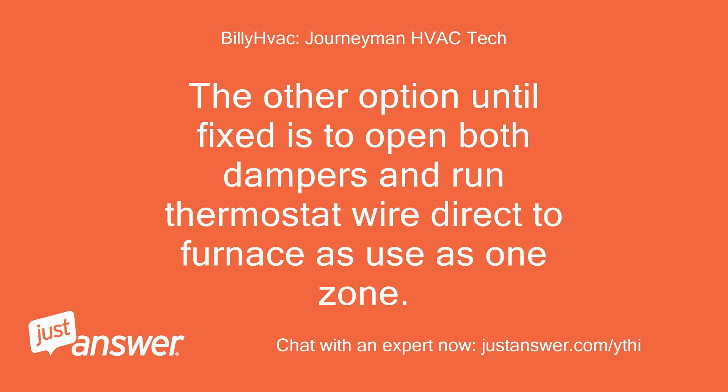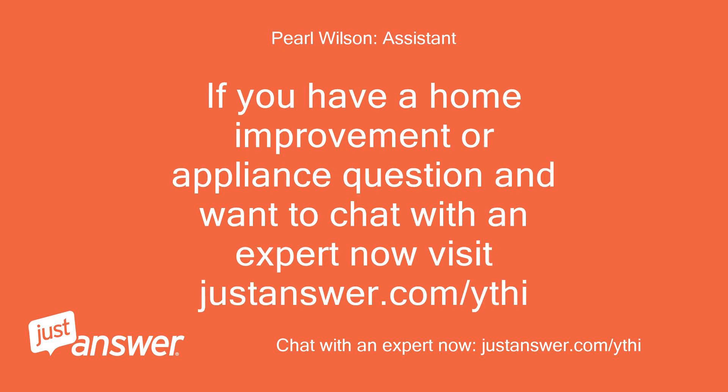I'm betting it's a bad motor — if the unit were working okay, the dampers would be torquing and moving trying to open or close. The other option until fixed is to open both dampers and run the thermostat wire direct to the furnace, using each as its own. If you have a home improvement or appliance question and want to chat with an expert now, visit justanswer.com.